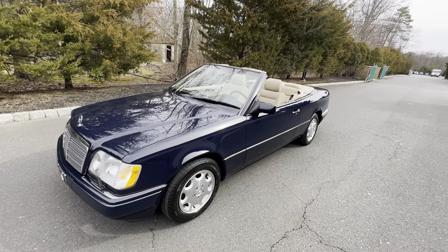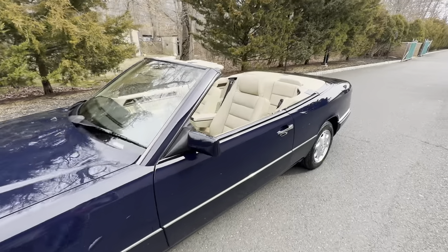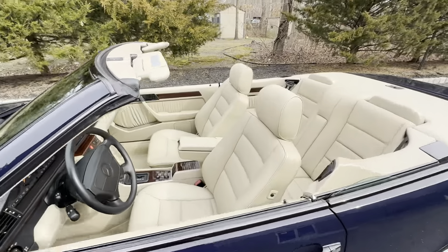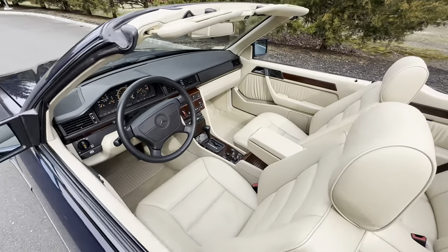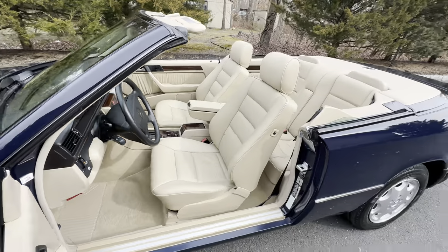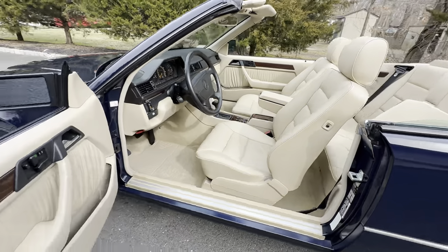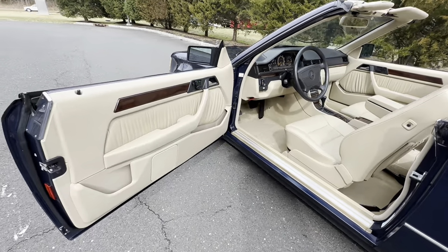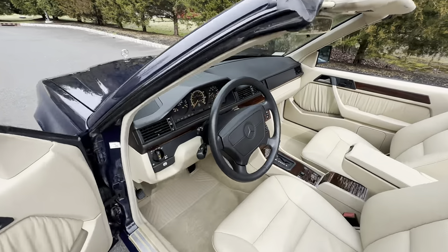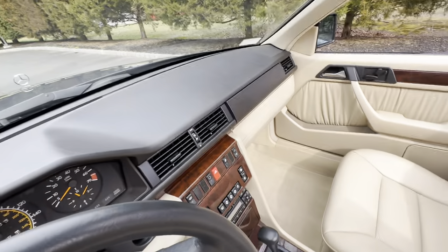Good morning, it's February 20th, 2023. This is an interior walk-around video of a very special car that we have coming up for auction very soon on Bring a Trailer. This is a documented two-owner, all-original paint, 31,000-mile E320 Cabriolet.